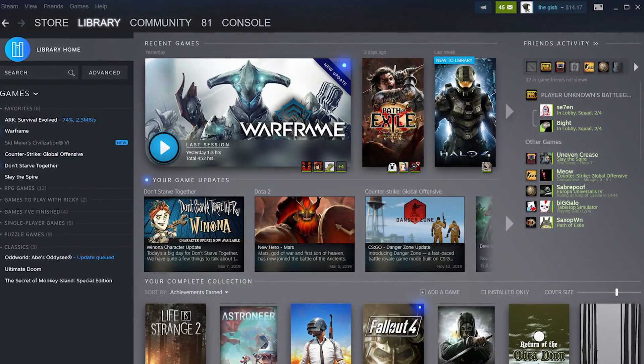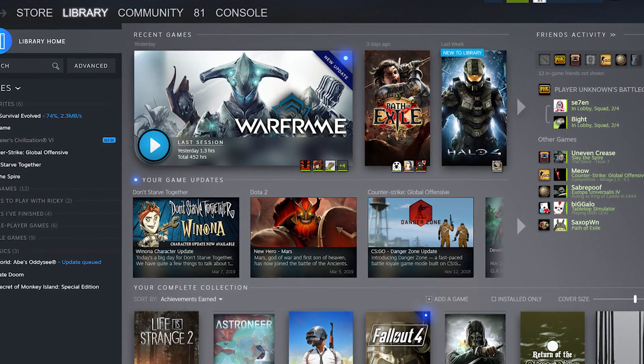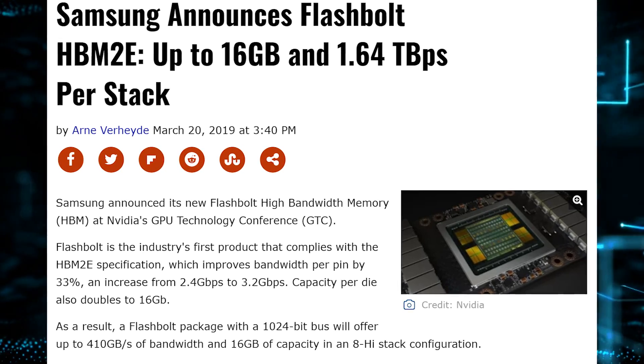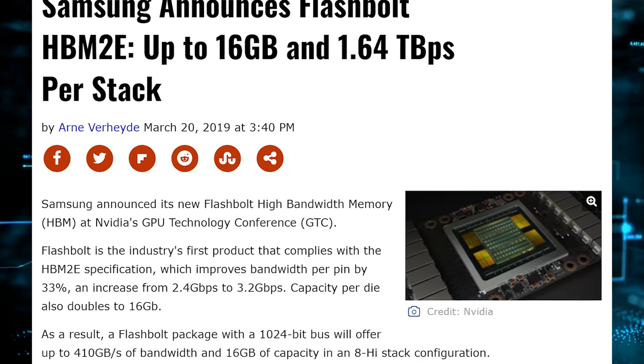Steam has updated the library — they're keeping the column on the left displaying all your games, but that middle section is going to be full of data and information about the games you love. Also, Samsung has announced an update to HBM called HBM2E. We talked about this in Hot News months ago when it was in development. Hopefully AMD doesn't use this and make our graphics cards even more expensive.